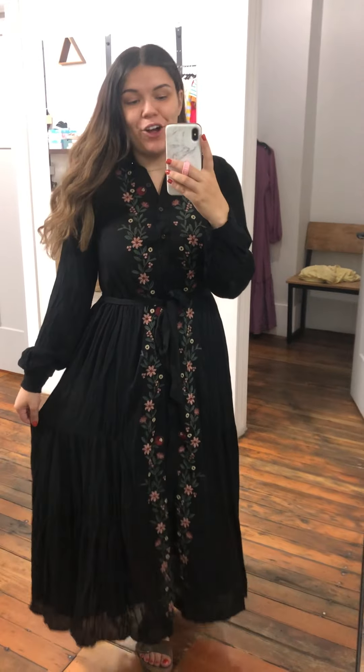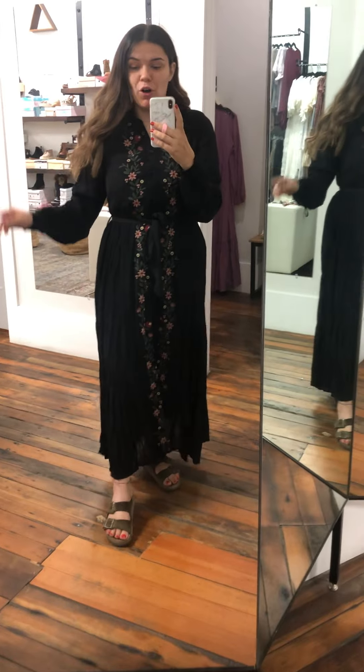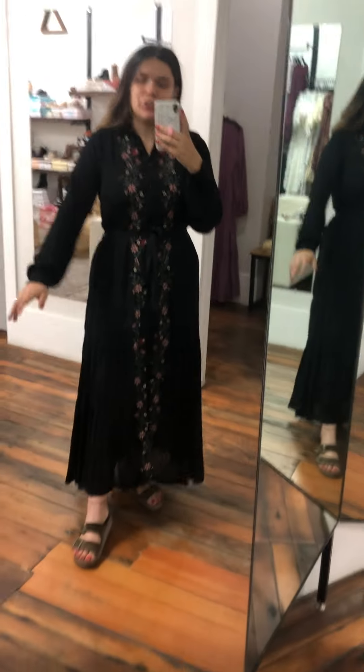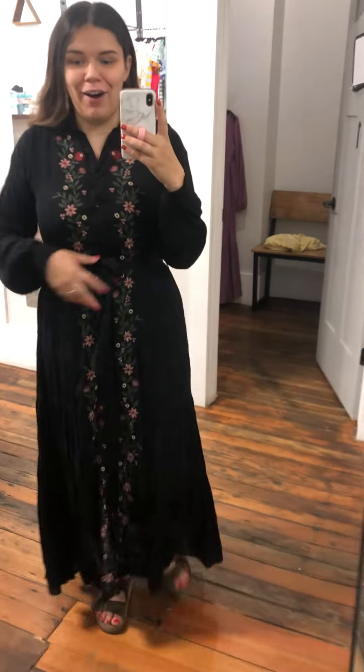This is the Ariel dress in a size large, and I'm telling you right now this is going to be a fall bestseller. I can just feel it. It's one of those dresses you put it on and you just feel instantly pretty — you don't want to take it off. It's so cute. I love the shape of it.